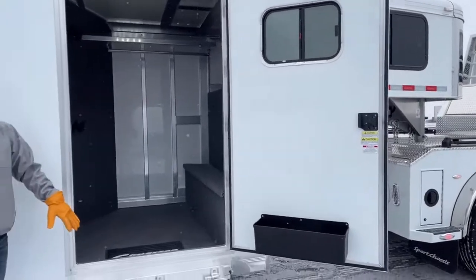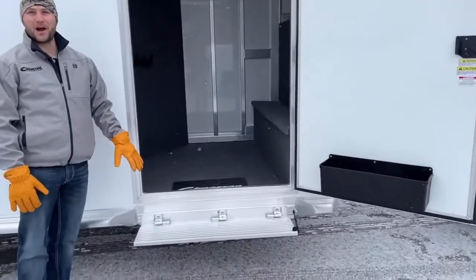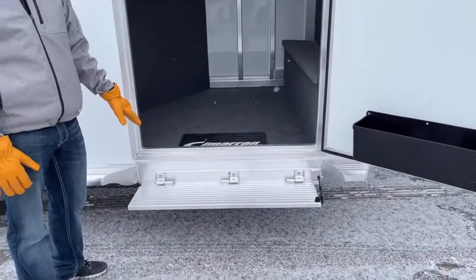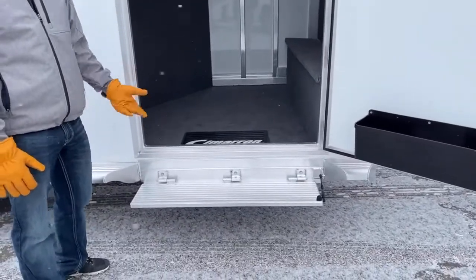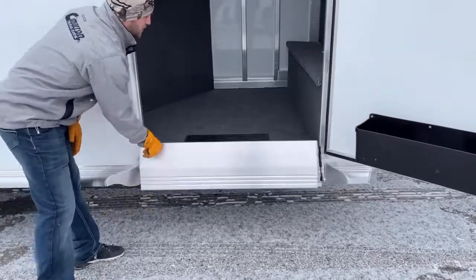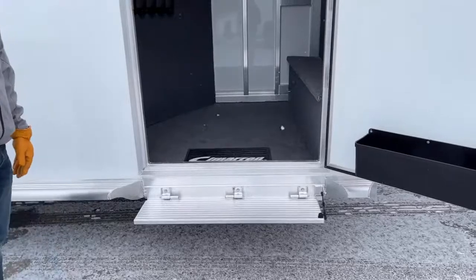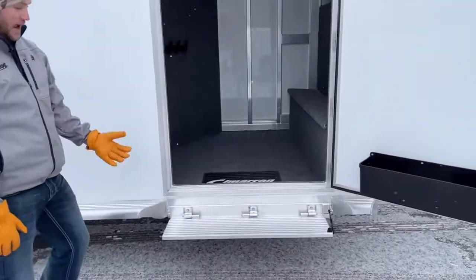This handy little fold-up step — you probably think it's not a crazy good option, but once you have this step and you're not stepping that extra 6-8 inches up into the trailer, you'll never buy one without a fold-up step again. It runs off a gas piston that holds it up going down the road. It's super simple, super effective, and I think that's one of our most popular options we add to our trailers.